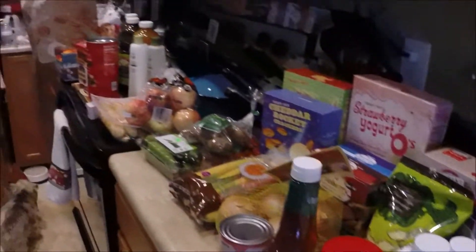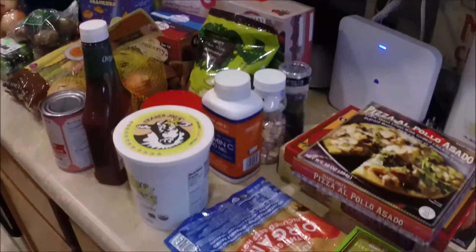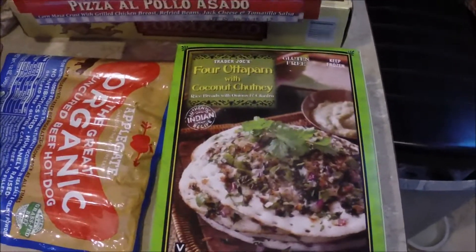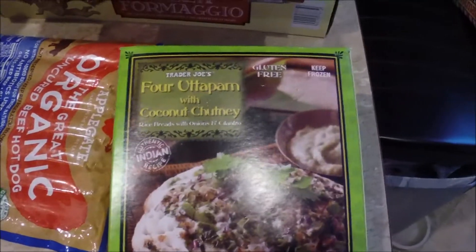Hey guys, we have a very large Trader Joe's haul today because we have not gone grocery shopping for a couple weeks now. Starting with the frozen stuff so I can get this in the fridge.